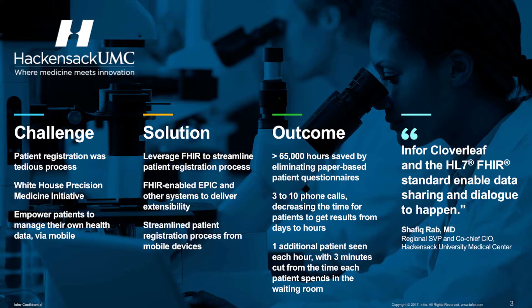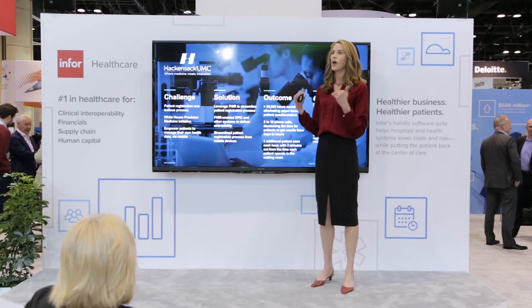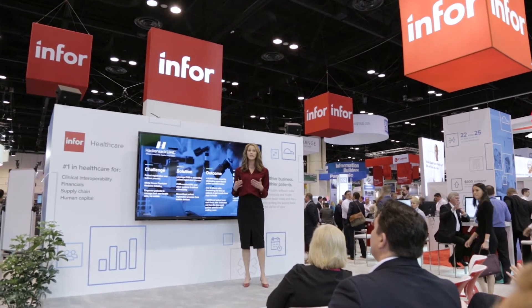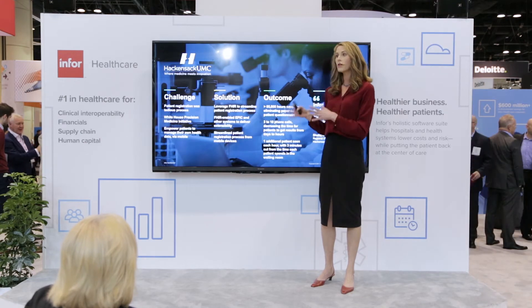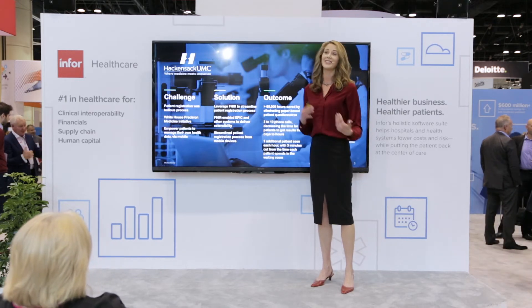First, there's Hackensack University Medical Center, an academic medical center serving New Jersey and New York. Hackensack's goal was to create a FHIR-based ecosystem on top of their existing EHR and other legacy applications to enable the fluid sharing of data among clinicians, patients, and researchers. With Cloverleaf as the middleware, Hackensack created a mobile application that enabled patients to complete a questionnaire electronically and have that information conveyed to systems across the medical center, shortening wait times and improving patient satisfaction by eliminating repeated questionnaires. They also created a mobile scheduling application that reduced appointment booking time from five to ten minutes down to one minute.